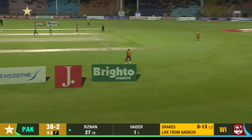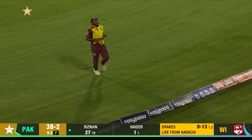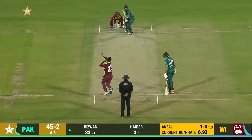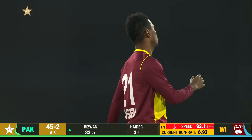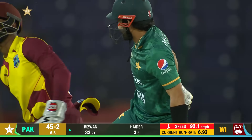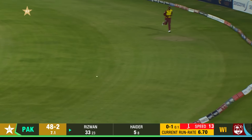That'll help — all along the ground through the covers for four. Might have been a little bit of pace off from Drakes. Another beauty, very similar to the delivery that brought Rizwan's dismissal. That was smart bowling.